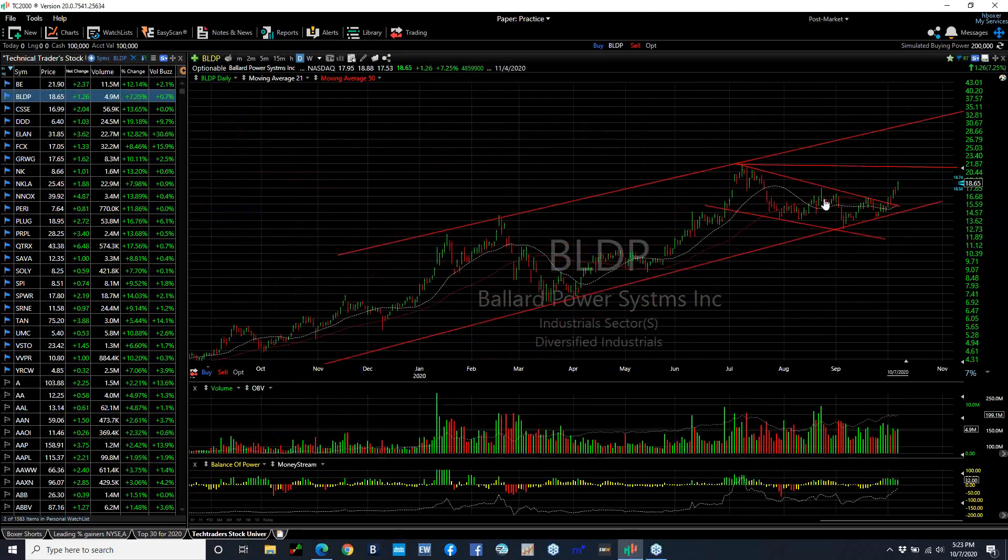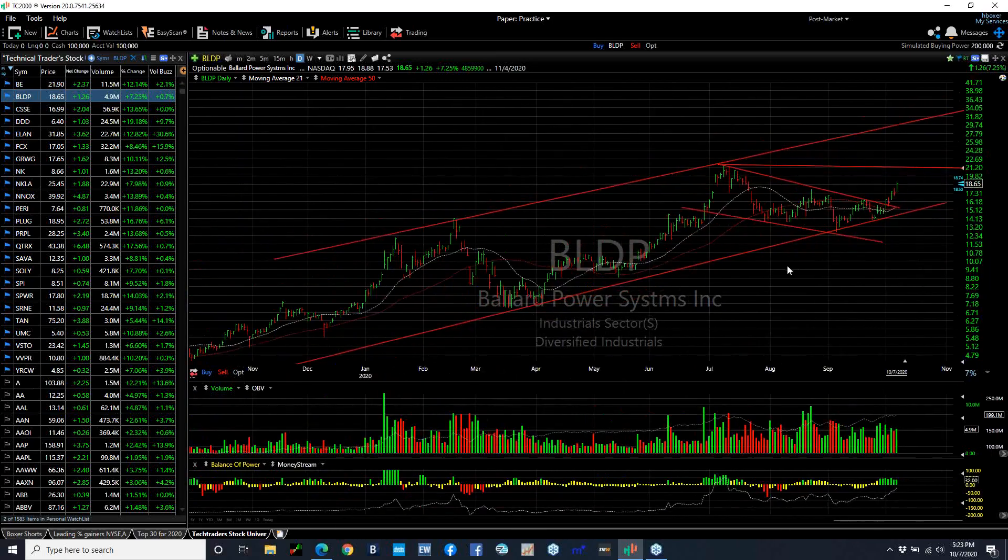Ballard, after coming down through a 1-2-3-4-5-wave corrective truncated 5th wave and wedge, broke out last week, and it's continuing with another pop of $1.26 or 7% today. All that's left is 21 to test and take that out, and then you may be headed to mid-20s and even low-30s.